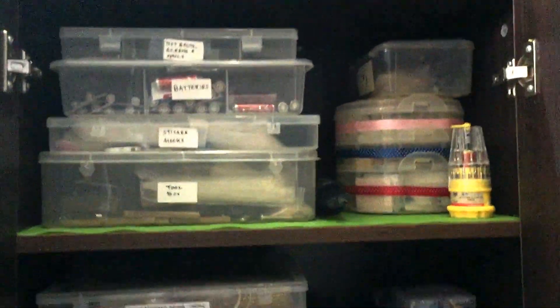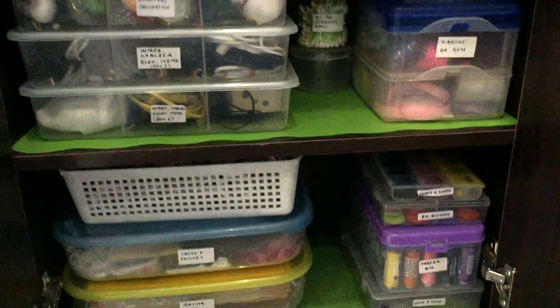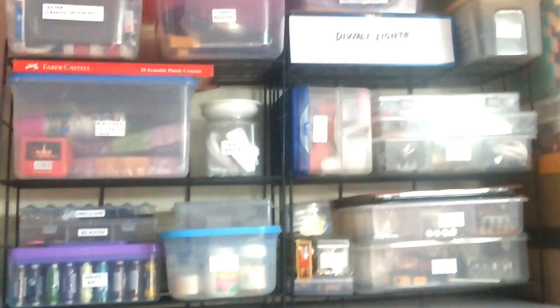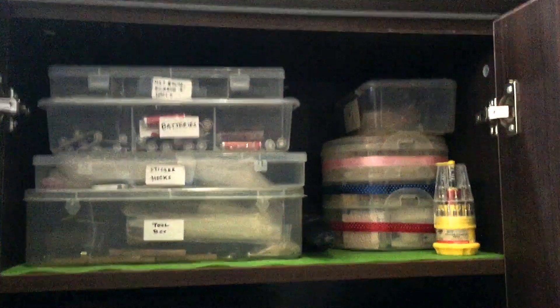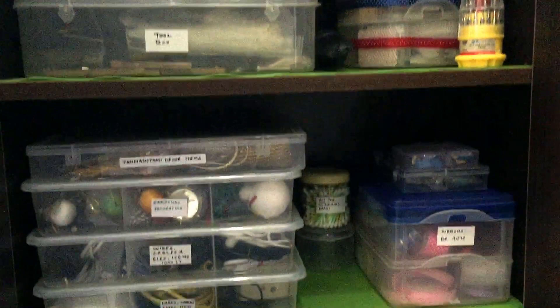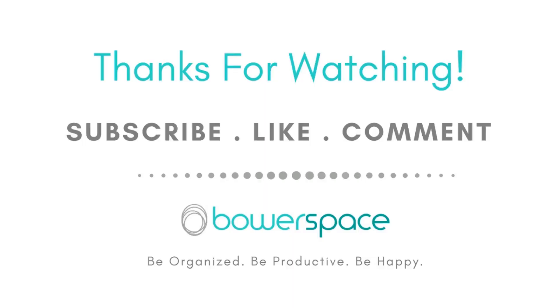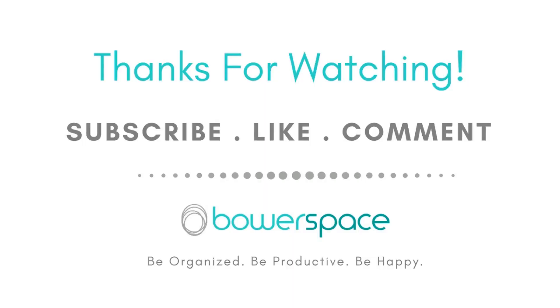I always had this system of organizing all the small things in my home. You could also use drawers to suit your convenience, but personally I am a big fan of tackle boxes or compartment boxes. Please remember to use very good quality boxes as they are eco-friendly and last much longer. I hope you found this video useful — don't forget to subscribe, like, comment, and share. Until next time, be organized, be productive, and be happy!